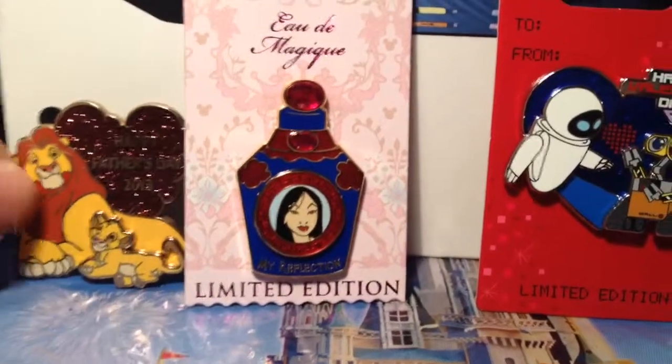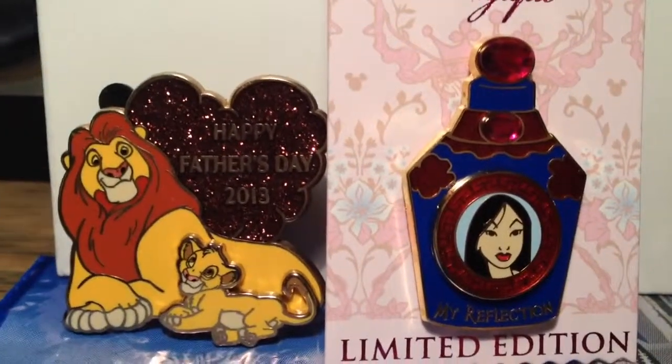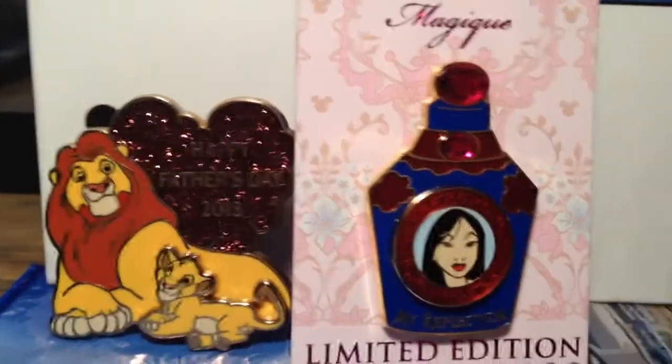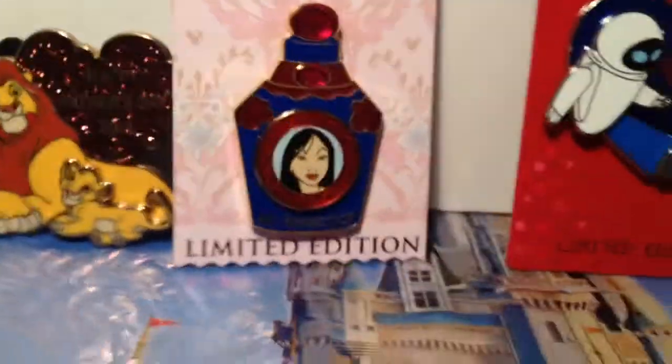For a quick size comparison, bringing in a Father's Day pin from last year. Next to the Mulan, Mulan's a little taller and the Father's Day pin has more bulk. As far as size, you're getting a pretty good sized pin with the Mulan.